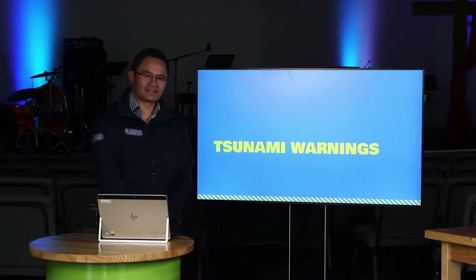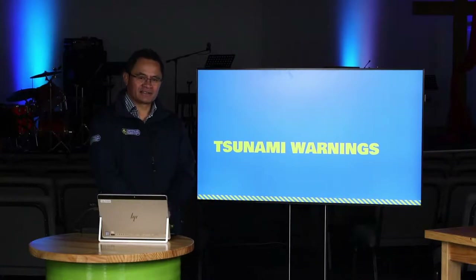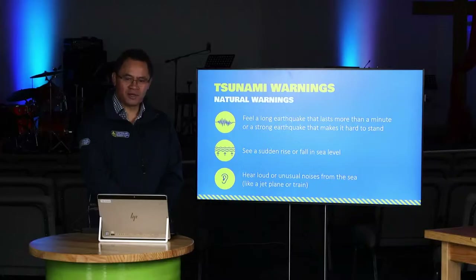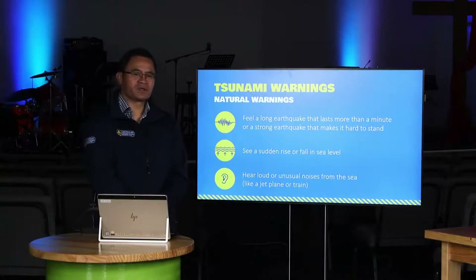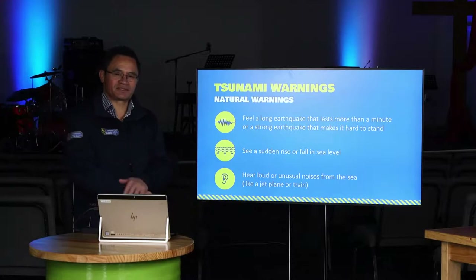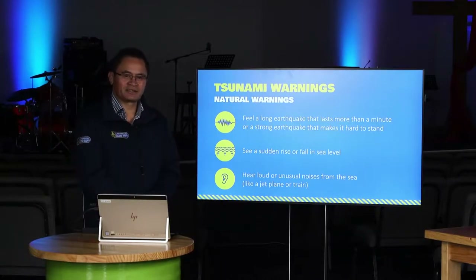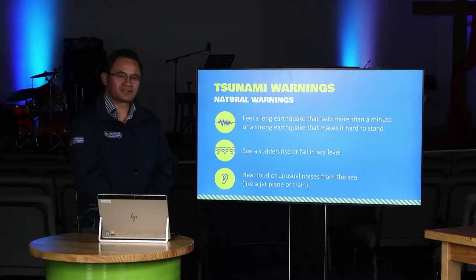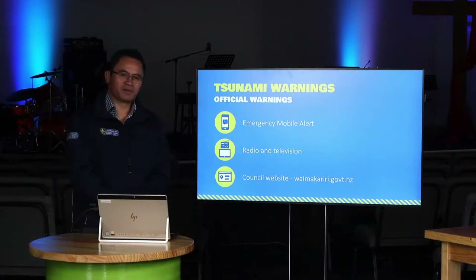There isn't just one type of warning system - there's a layered system with two types of warning: natural warning signs and official warning signs. Natural warning signs: if you feel a long or strong earthquake lasting about a minute or longer, or one that nearly sweeps you off your feet, get out of the tsunami evacuation zones straight away. The second natural sign is the sea making a really unusual noise or the seawater behaving in a weird way - perhaps looking like most of the seawater has sucked back out into the Pacific Ocean. The third is if you hear the loud unusual noise of the sea, like a jet engine or a train.